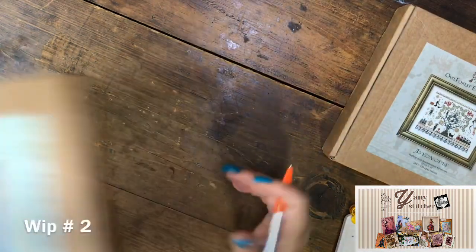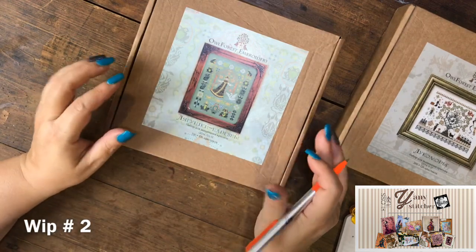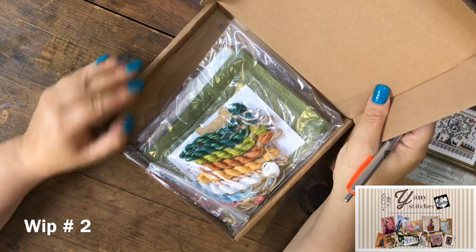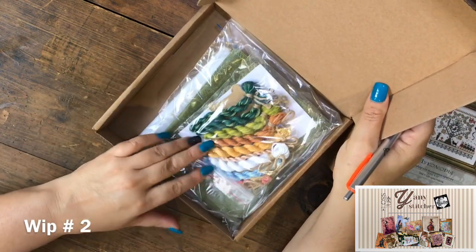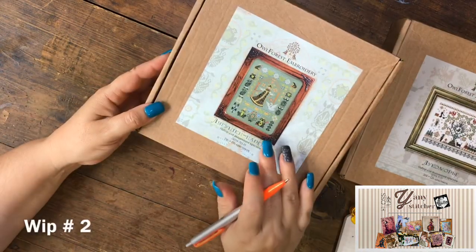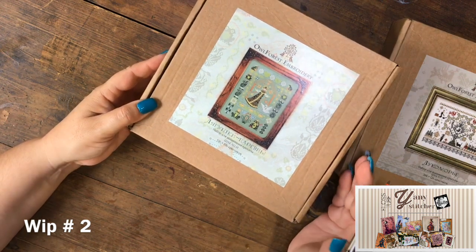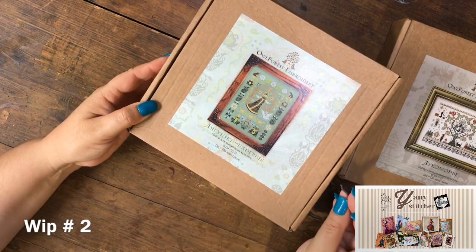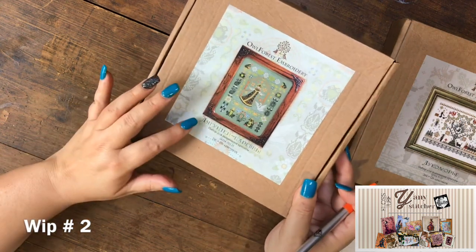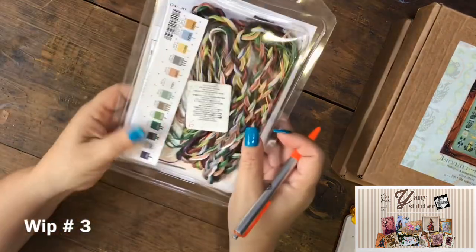The second one I call the Frog Princess — also a kit I got last year, with all the materials. I love the colors. I haven't seen this project stitched on Russian Instagram sites, but the Russian stitchers who have done it — it's really, really pretty.